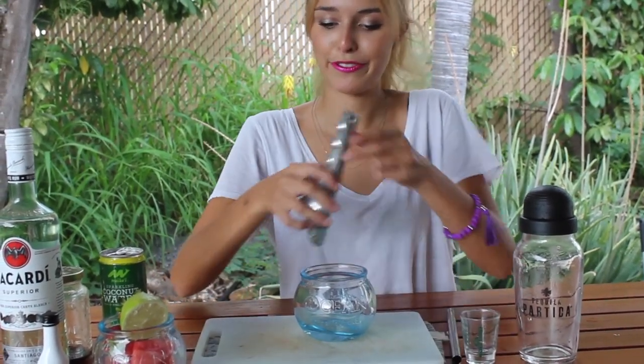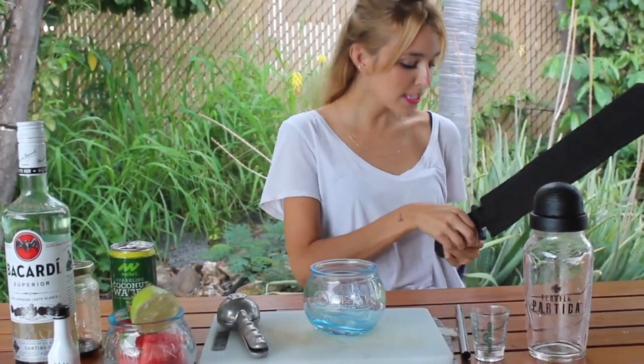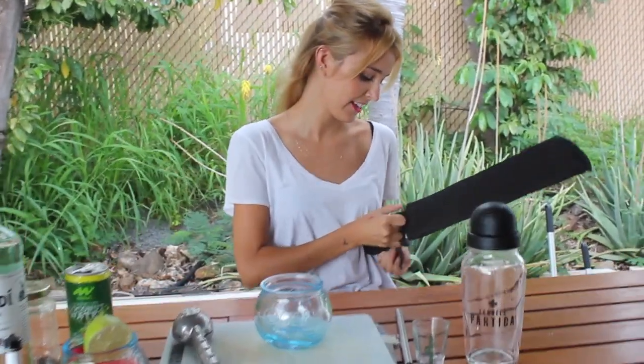A little measuring shot glass, shaker, glass to pour it into, straw to drink it, and if you're fancy, one of these lime squeezer things.